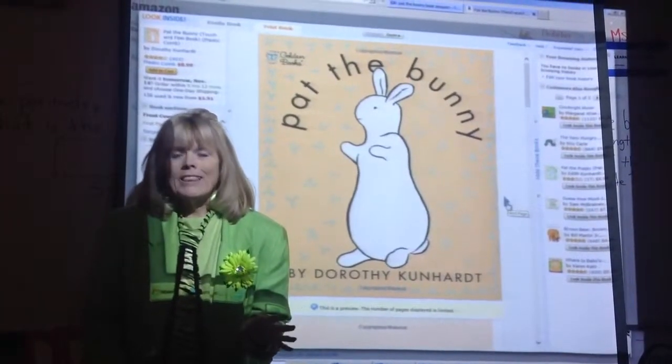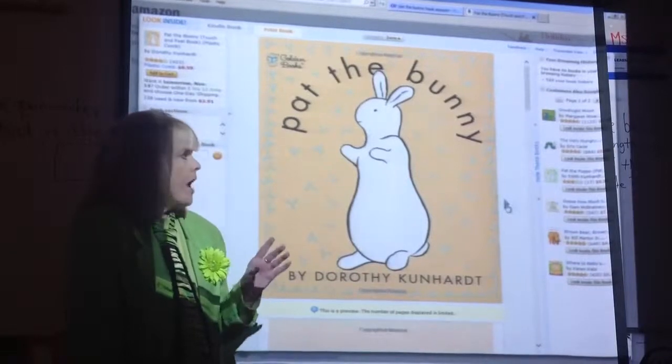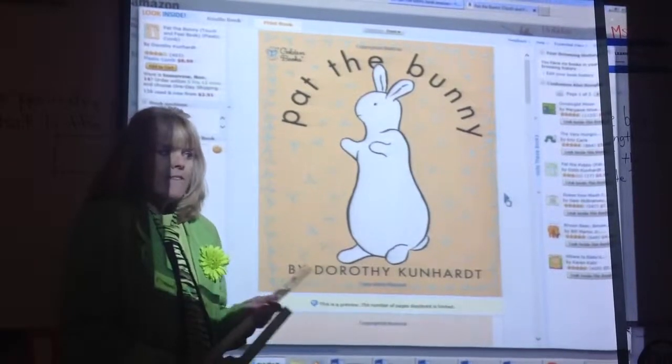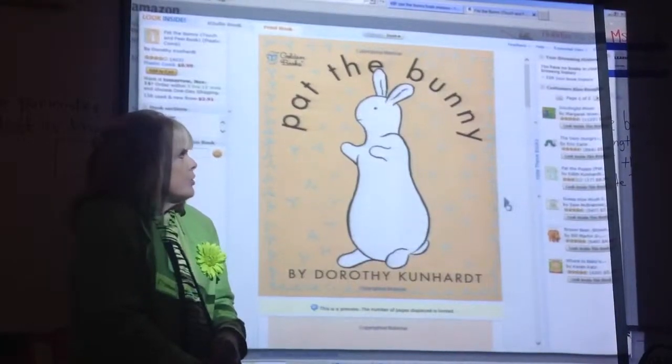I'm going to teach you Lesson 26, and to do this lesson in math, you have to understand what I'm talking about when I say Pat the Bunny. Pat the Bunny was my favorite — my children's favorite book, my kids. And when I would read it to them...